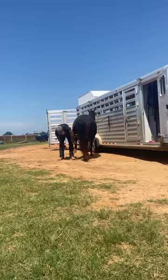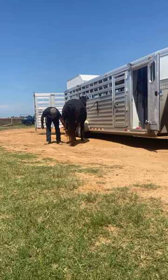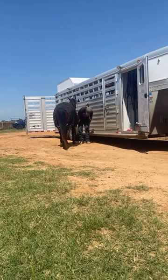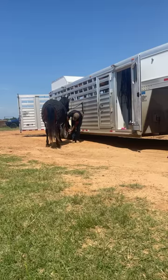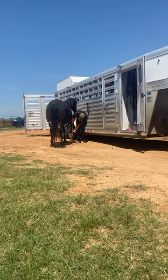He rides in anything. Tylin's been riding him in a war bridle, but if you're wanting to ride him in something else, that's always an option. He rides in a D-ring snaffle, he rides in a squirt. If you're going to do performance horse stuff, I really like the way he rides in a squirt. But again, he's just a really good horse with great manners.